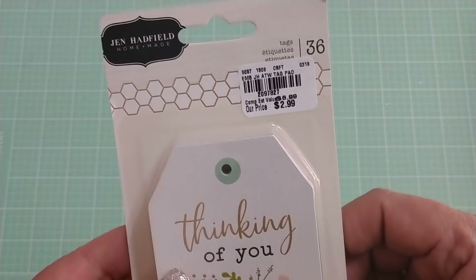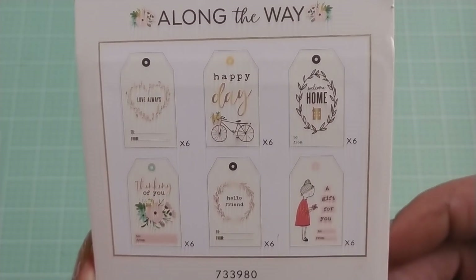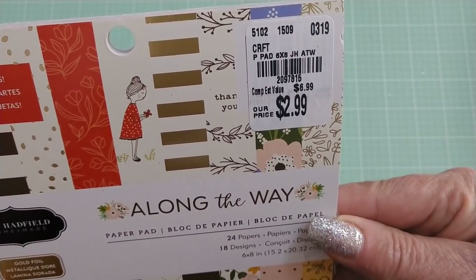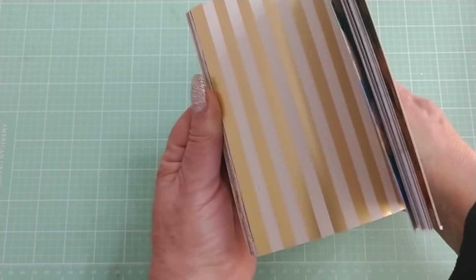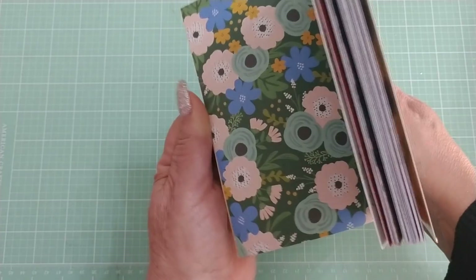This one here is Jen Hatfield — these are some tags, and there's the number — pretty cute. Then I found a six by eight pad for Jen Hatfield called Along the Way. It's pretty cute paper, single-sided. I went ahead and picked this one up too. I think this will go with Patio Party — it almost looks like it will.